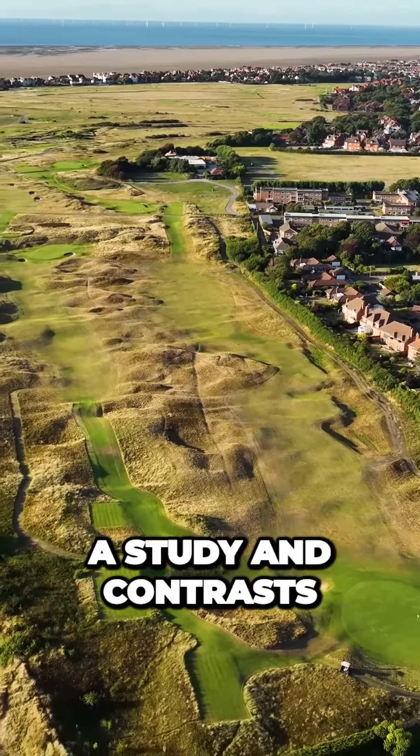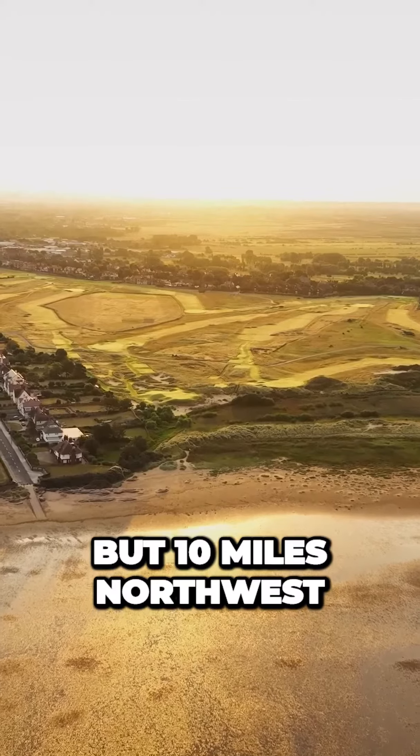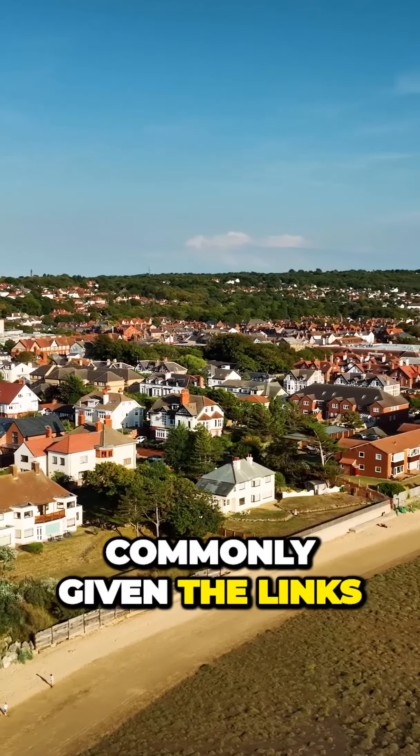England's Royal Liverpool Golf Club is a study in contrast. It's located not in Liverpool, but 10 miles northwest on a peninsula between two rivers in the village of Hoylake, the nickname commonly given the links.